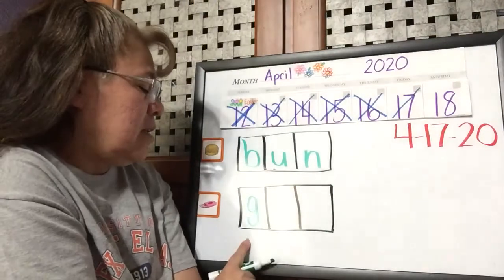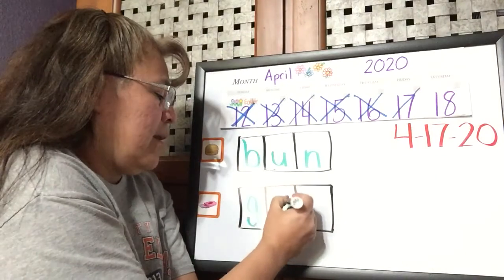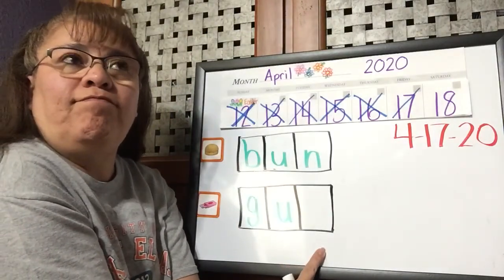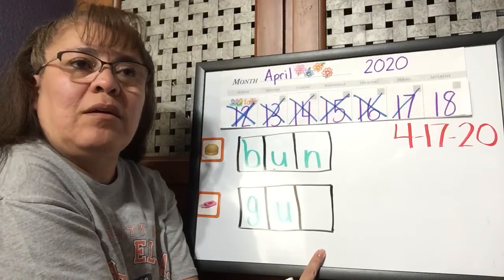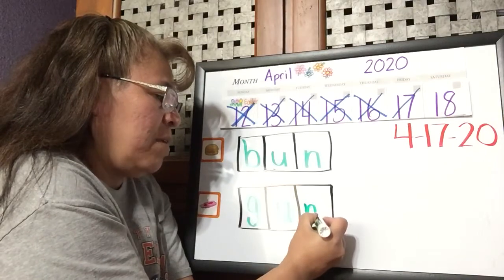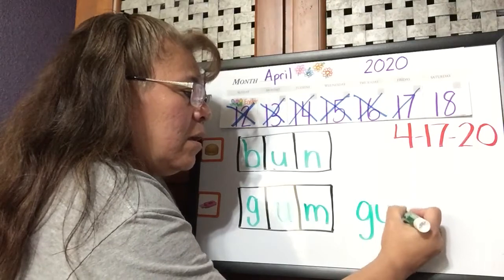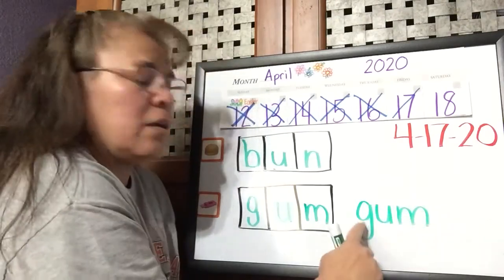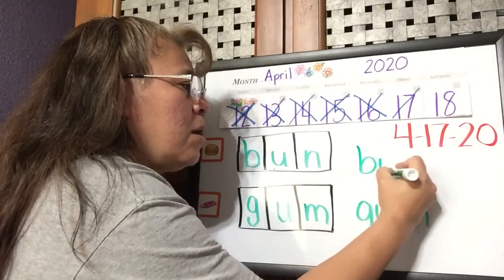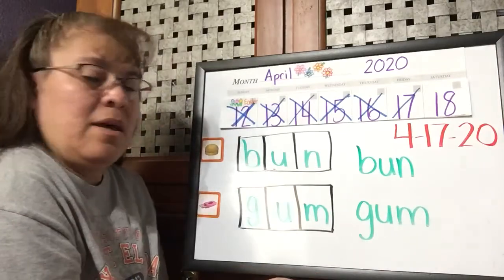G. Uh — what's the middle sound? Uh, just like bun. G, uh, mm. What's the last sound? M. Almost like the N — go down, trace back up, then trace back up again. So let me write it again over here so we can see. Gum: G, uh, mm. And bun: B, uh, N. Bun.